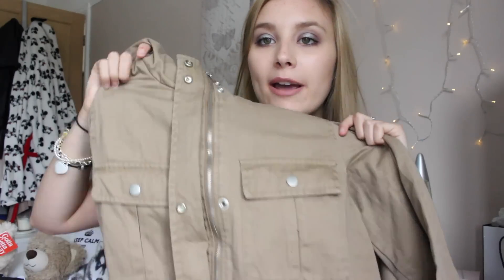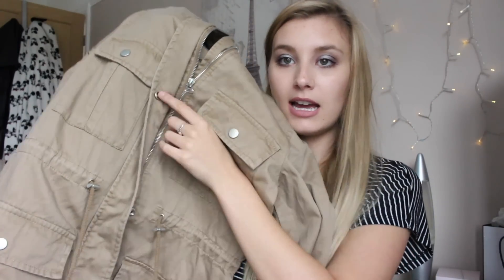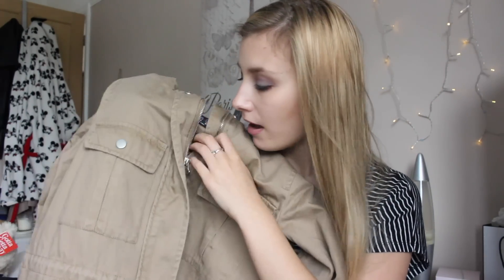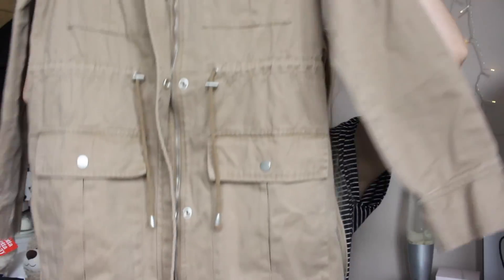The last thing I picked up from Primark is this camel colour coat — it's like a trench coat, really, or a utility jacket. I just thought it was really cute. It's a size 8 and was £23, but I got it reduced to £10. It's got various pockets and a zipper and button. It's not very warm but I thought with a hoodie when it gets colder it would be okay. It's just got two little tags and normal sleeves.